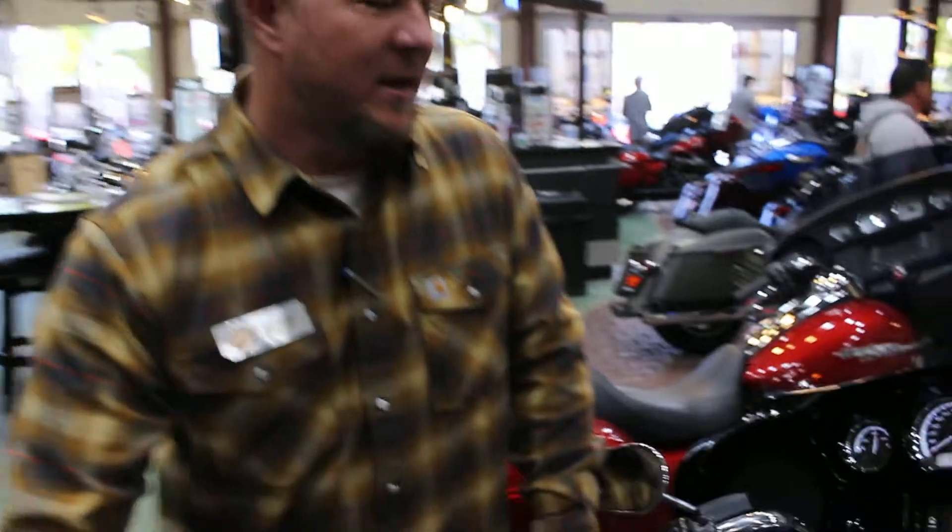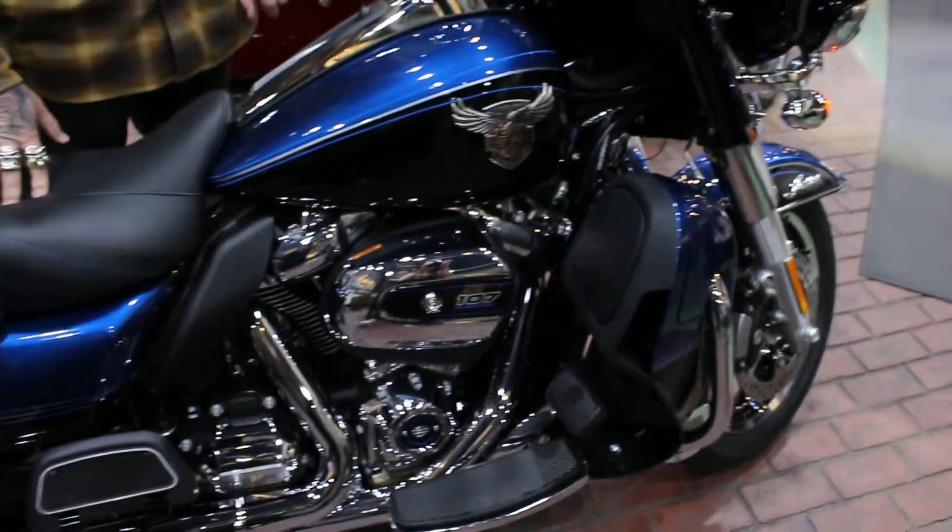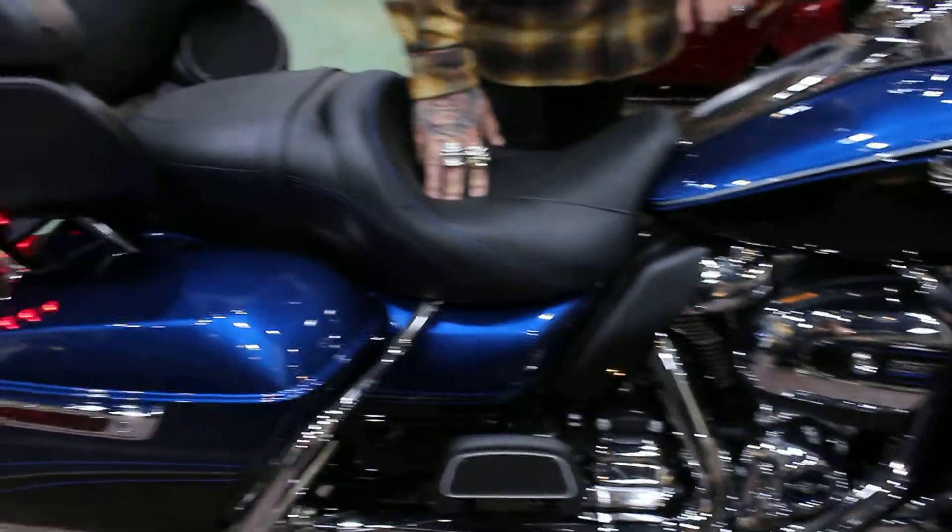Hey everybody, this is J.R.M.I. down at Quaid. Hello Melinda Harley-Davidson. Wanted to offer you this brand new 2018 115th Anniversary Edition Limited.